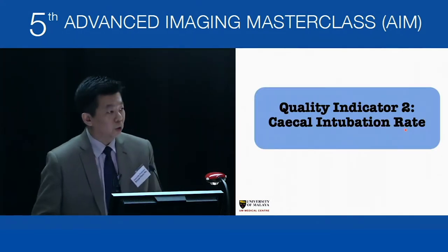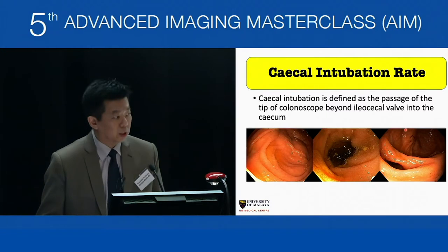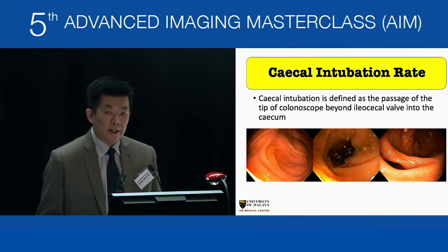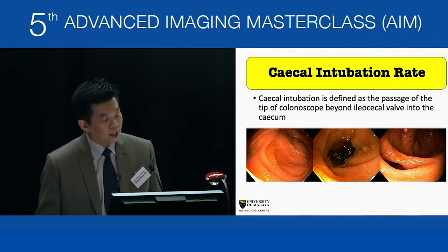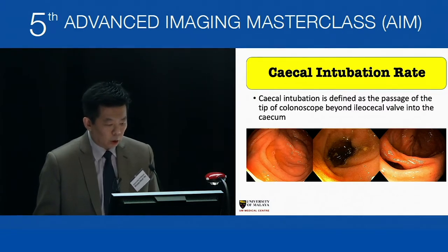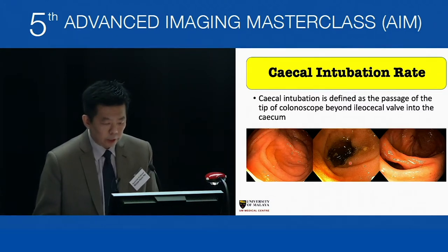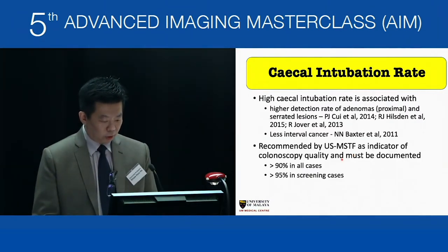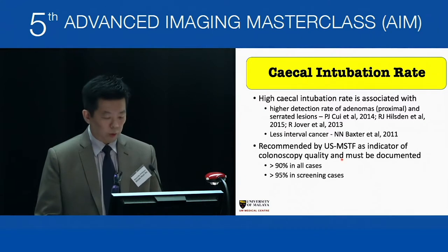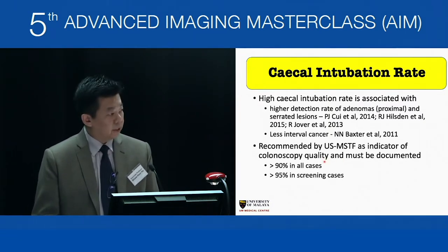Quality indicator number two is cecal intubation rates. The definition is passage of the tip of the colonoscope beyond the ileocecal valve. It is not adequate to stand in the ascending colon and take a picture of the ileocecal valve. You must pass the tip beyond the valve, take a closer picture of the appendicular opening and ileocecal opening, and if you achieve ileal intubation, photograph the terminal ileum. High cecal intubation rates are associated with higher adenoma detection and less interval cancer. At least 90% is recommended for all cases and 95% for screening cases.